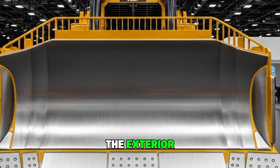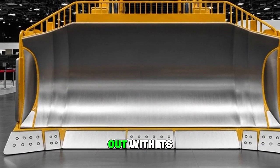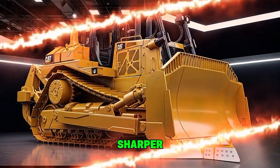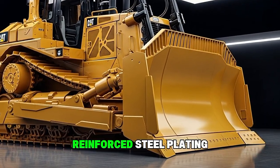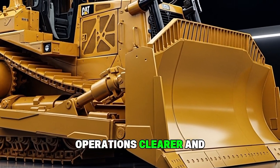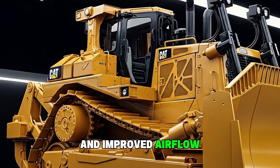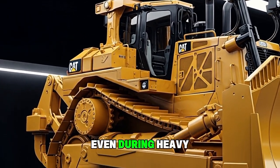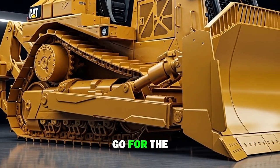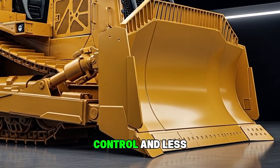Let's start with the exterior. The 2025 Caterpillar D10 immediately stands out with its aggressive, modernized look. The machine has a sharper, more angular body, reinforced steel plating, and updated LED lighting that makes night operations clearer and safer. The hood has been redesigned for better visibility and improved airflow, allowing the engine to stay cooler even during heavy pushing. The ripper frame looks more robust than ever, and the blade options — whether you go for the semi-U or full-U blade — have been engineered for better material control and less spillage.